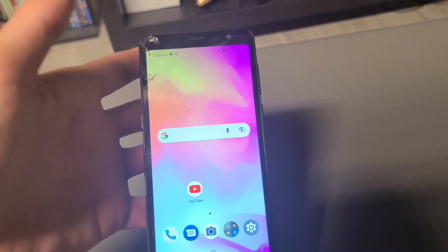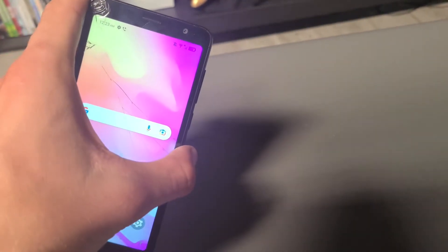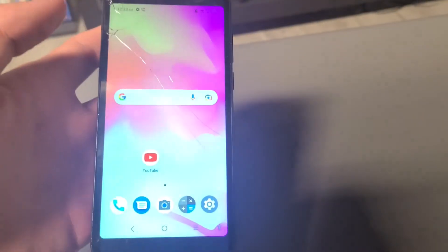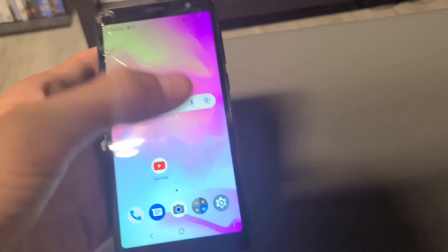My friend kept the iPhone 4 since it was not iCloud locked. I kept the TCL phone and he kept that. And that's about it, thanks for watching.